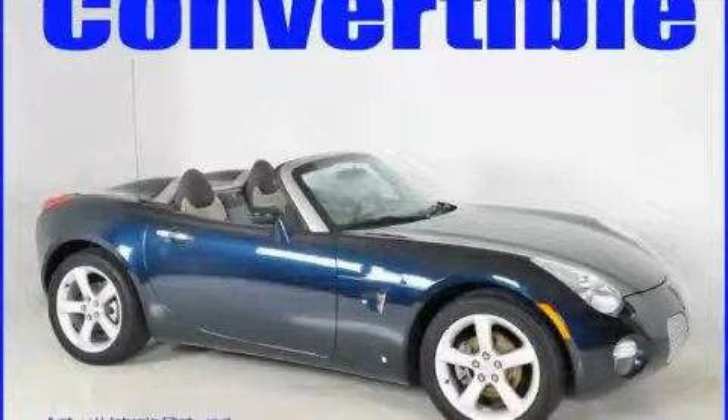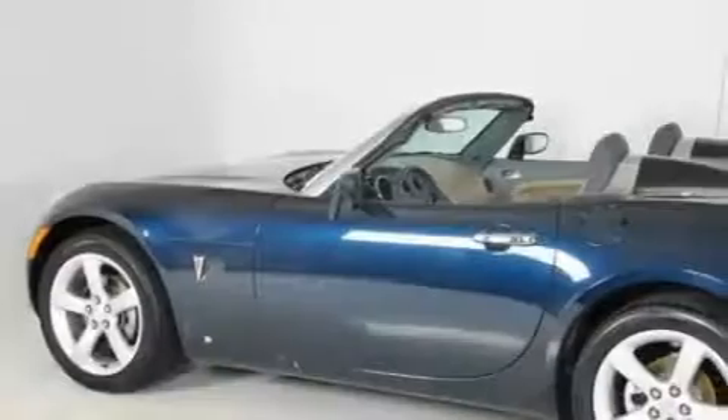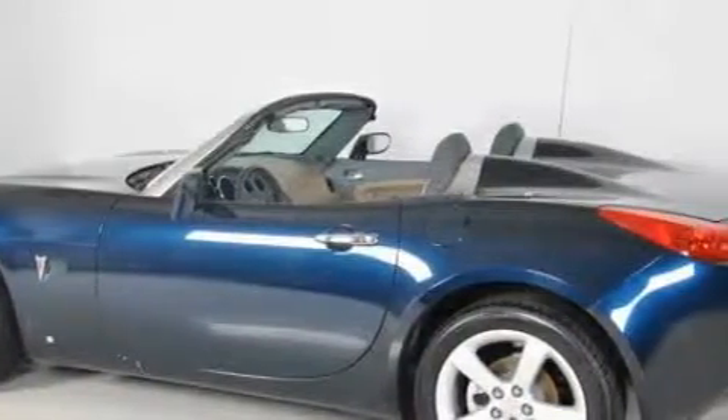This is a 2006 Pontiac Solstice, as comfortable on the track as it is on the streets. This Pontiac has a long list of incredible features including a power outlet, power steering,